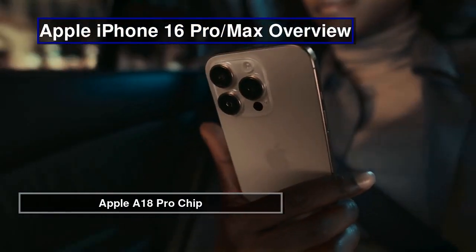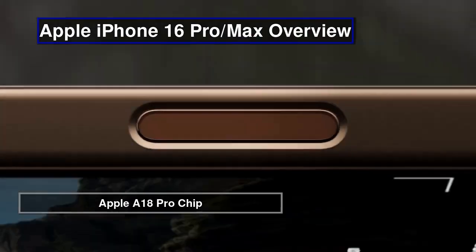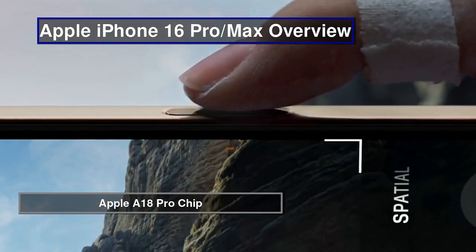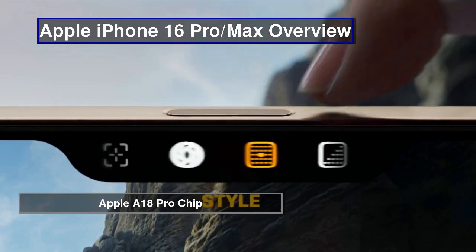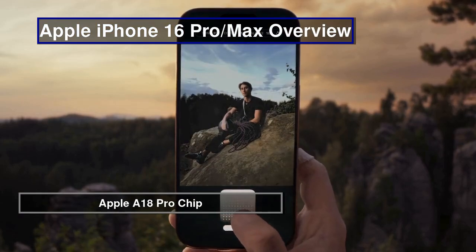Powered by the A18 Pro chip, the iPhone 16 Pro delivers a performance boost with a hexa-core CPU and 6-core GPU. This enables smoother multitasking, efficient power management, and next-gen ray tracing for superior gaming experiences.